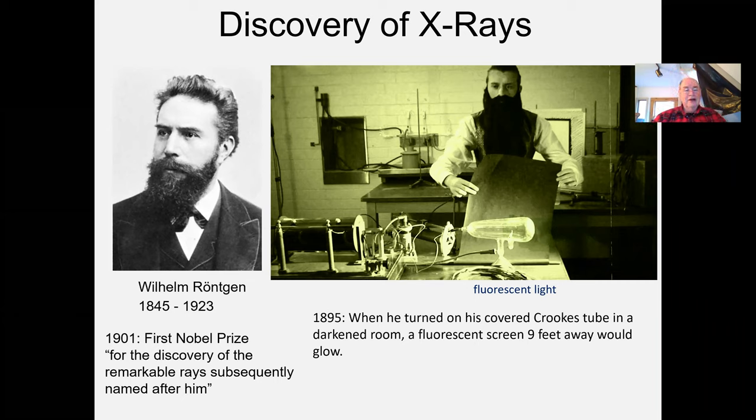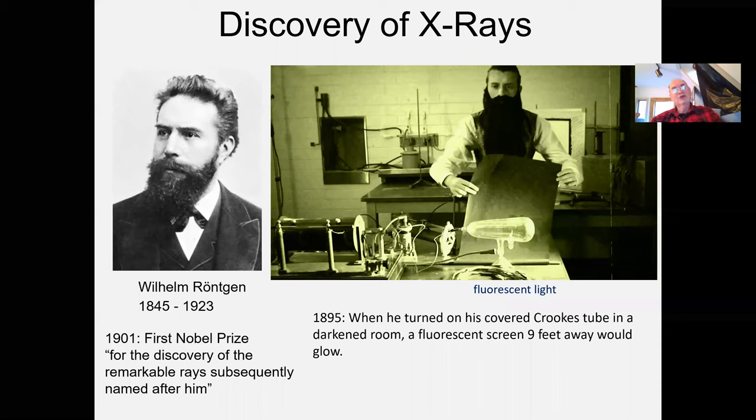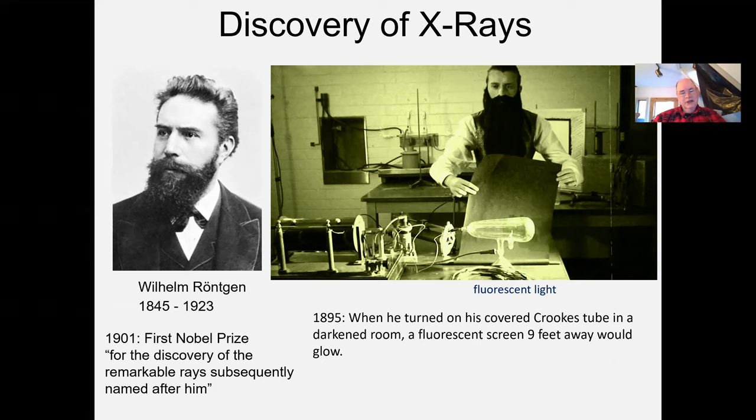This was quite amazing. The screen was nine feet — three meters — away. There are even reports that he turned the screen around so the painted fluorescent side wasn't facing the tube, and the screen glowed anyway. These rays, whatever they were, went right through the black paper, right through the window, right through the back of the fluorescent screen to light up the surface on the other side. That is the story of the accidental discovery of x-rays by Wilhelm Röntgen.